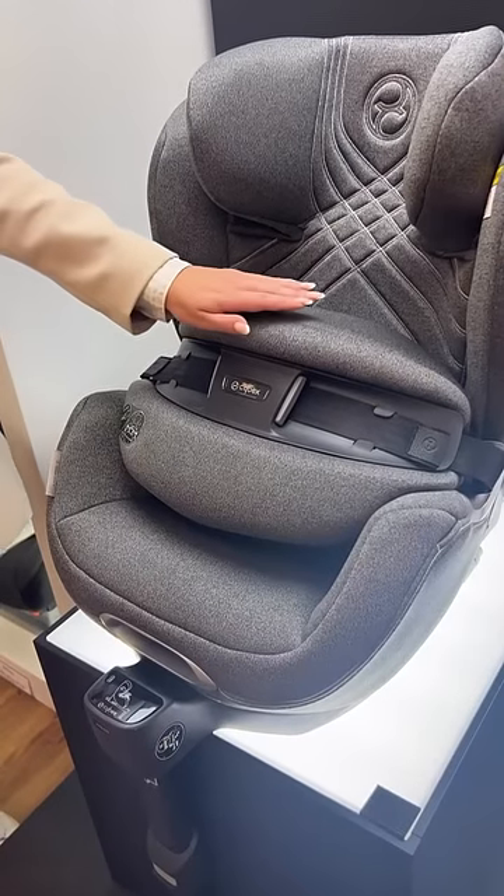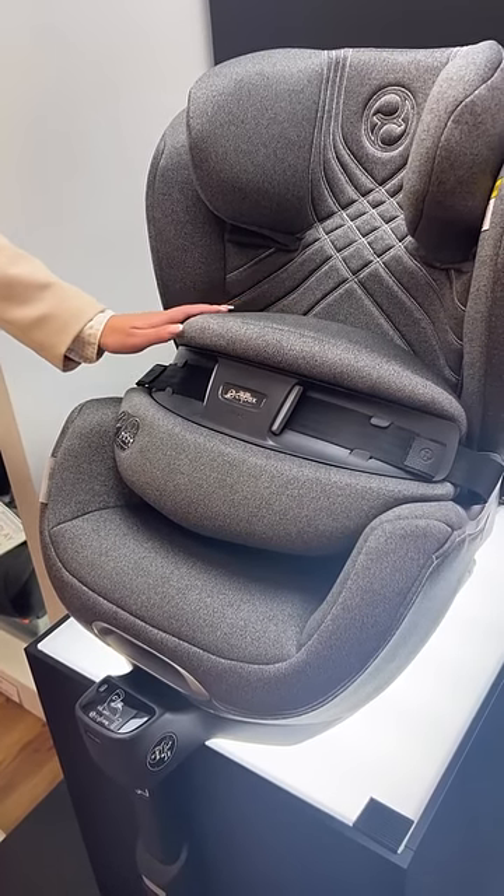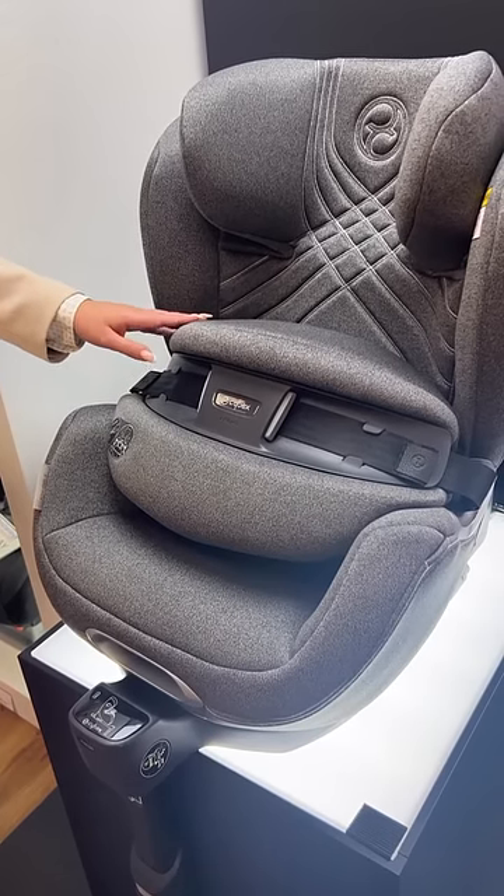In the event of a collision, the Anoris T will deploy an airbag which forms in a C-shape around the impact shield. This reduces the impact on your little one and keeps them securely in place.